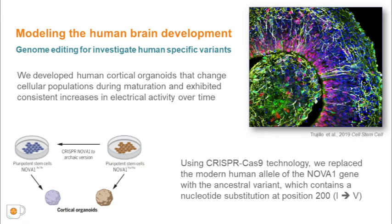Organoids have emerged as a scaled-down and three-dimensional model of the human brain, mimicking several developmental features at the cellular, molecular, and functional levels. A couple of years ago, we developed human cortical organoids that dynamically change cell population during maturation and exhibit a consistent increase in electrical activity over time. The spontaneous network formation of oscillatory events were dependent on glutamatergic and GABAergic signaling. Our approach provides opportunities to investigate and manipulate the role of network activity in the developing human cortex.